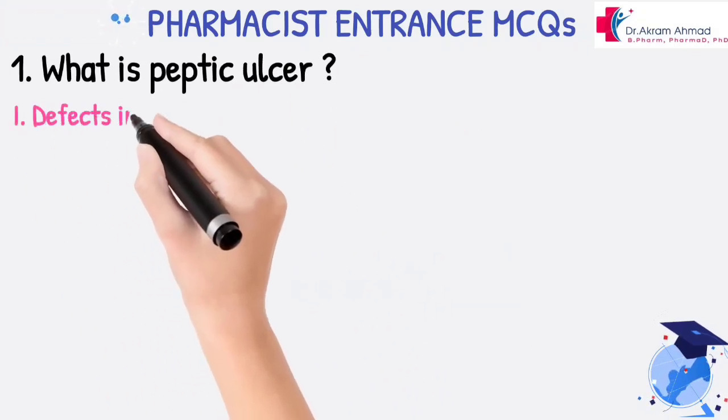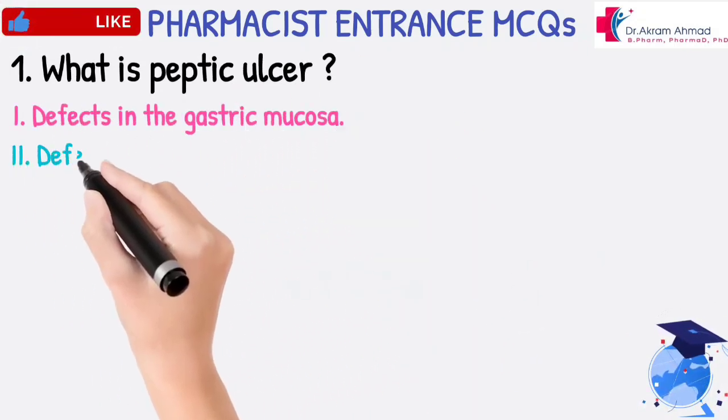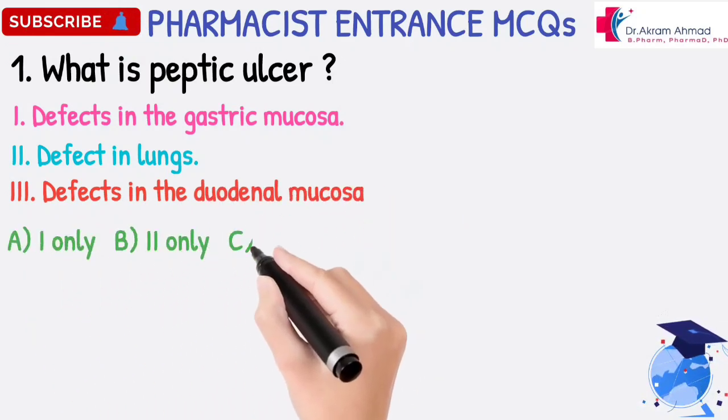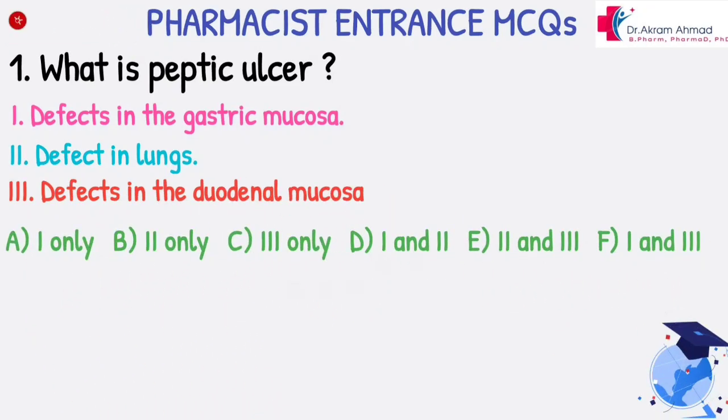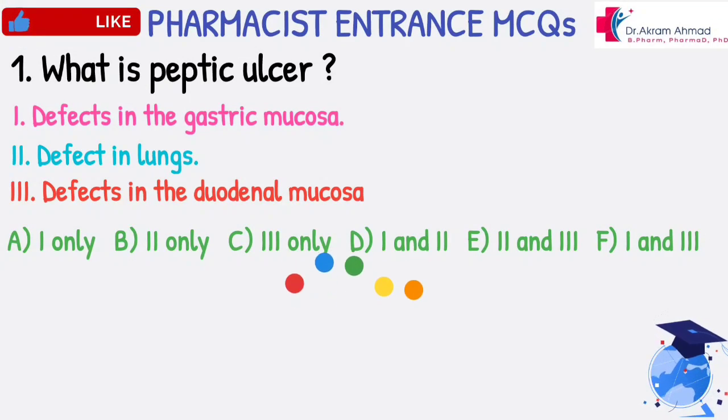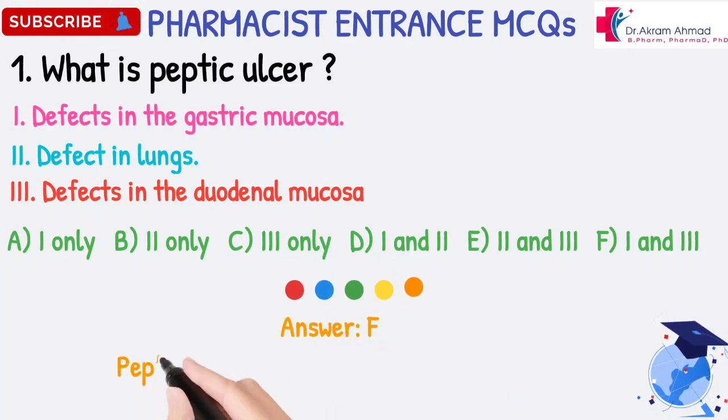What is Peptic Ulcer? 1. Defects in the Gastric Mucosa. 2. Defect in Lungs. 3. Defects in the Duodenal Mucosa. A. 1 only. B. 2 only. C. 3 only. D. 1 and 2. E. 2 and 3. F. 1 and 3.